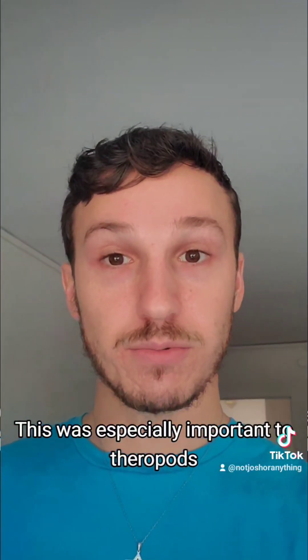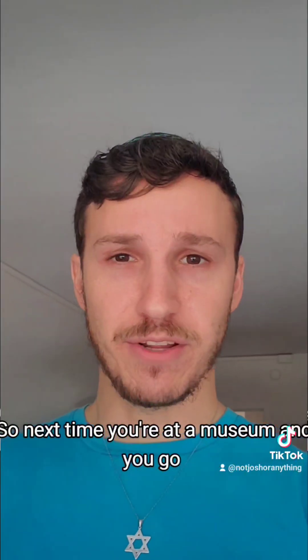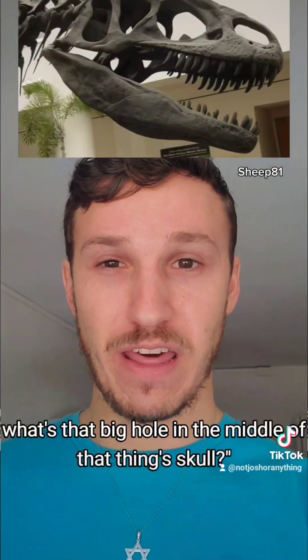This was especially important to theropods, which were extremely active predators with high metabolisms. So next time you're at a museum and you go, what's that big hole in the middle of that thing's skull?